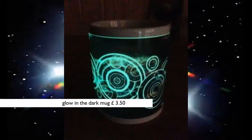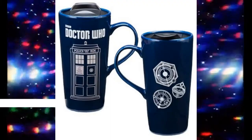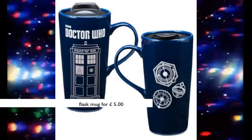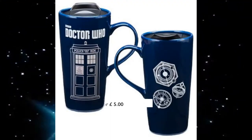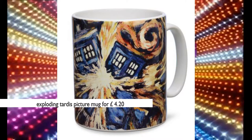Get this glow-in-the-dark mug for only £3.50. Alternatively, you could purchase this flask mug for just £5. On the other hand, you can buy this exploding TARDIS picture mug for only £4.20.